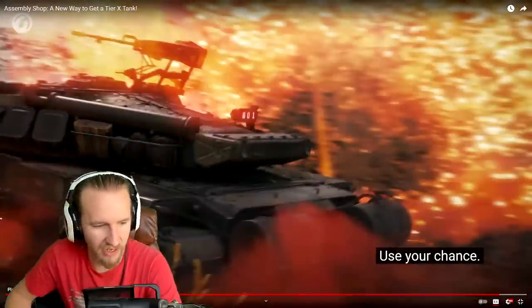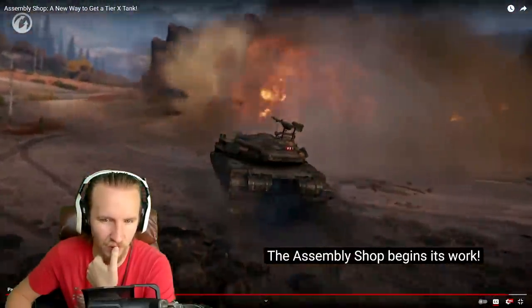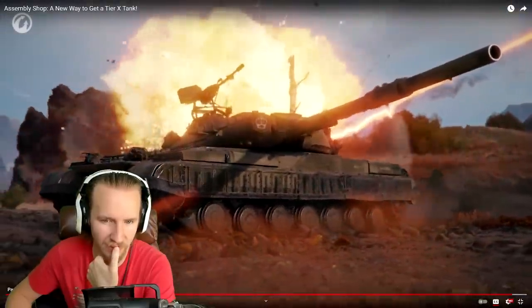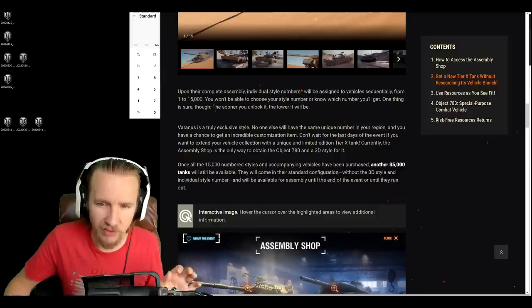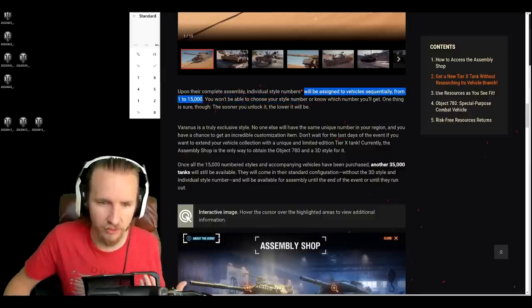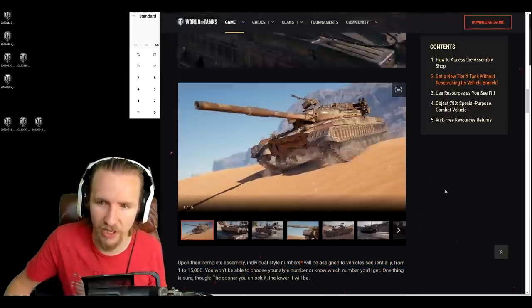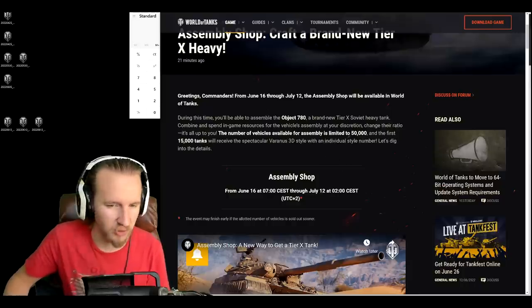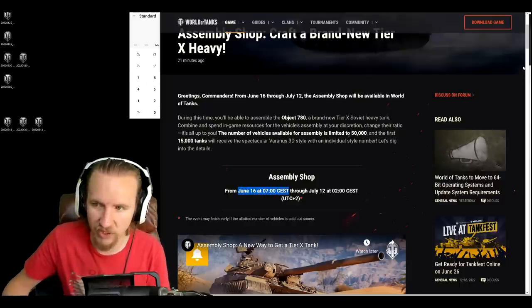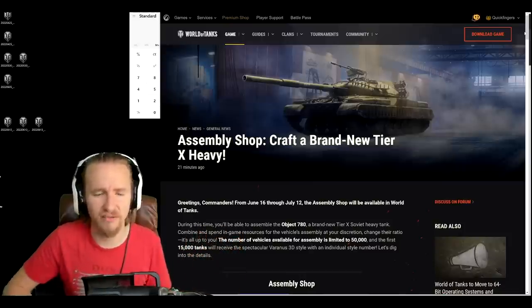Wargaming haven't clearly explained how specific numbers are assigned — is it just the person with the best connection who logs in and buys instantly? It looks like numbers will be assigned sequentially. So if you wake up tomorrow at 7am Central European Summer Time and dump your resources in as quickly as possible, you'll get one of the lower numbers, if that matters to you.